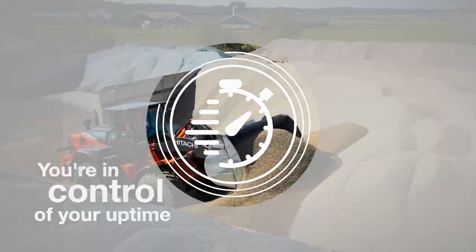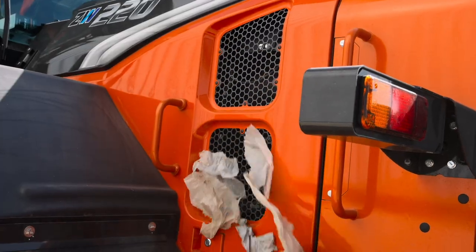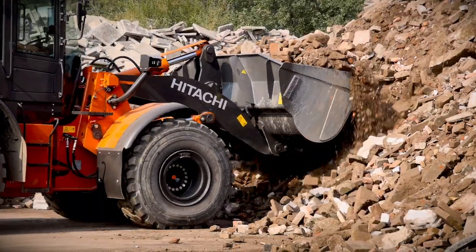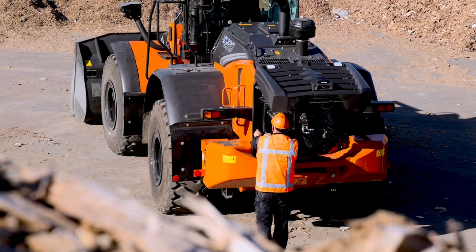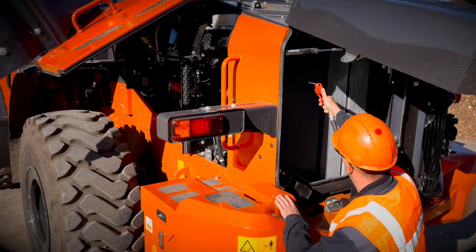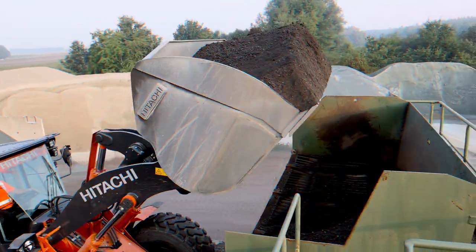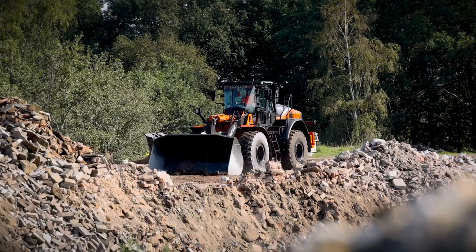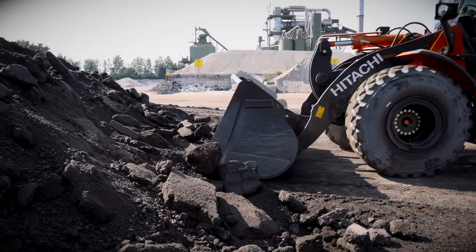Expect an ultra-reliable performance from your ZW-7 wheel loader to significantly boost uptime. More durable components, intelligent prevention systems, and easy maintenance features will save you valuable time and money. Uptime is also enhanced by high-quality Hitachi buckets customized to suit your application, and robust ground-engaging tools that are easy to install and replace.